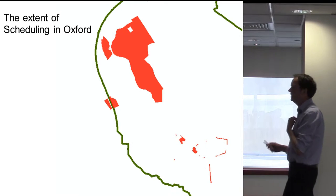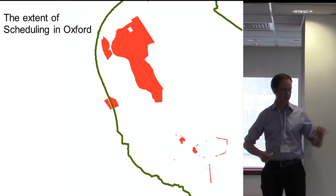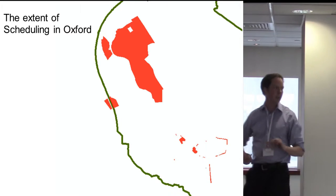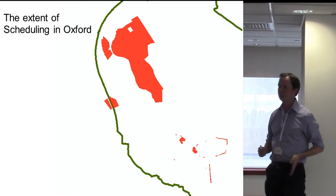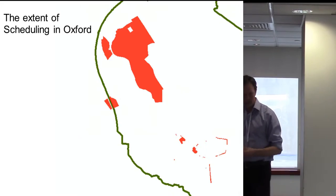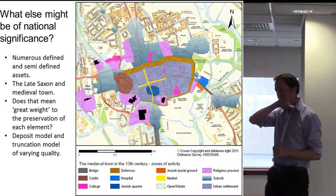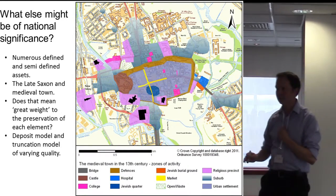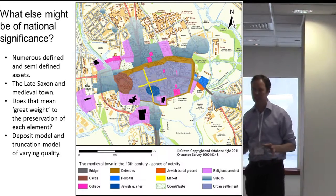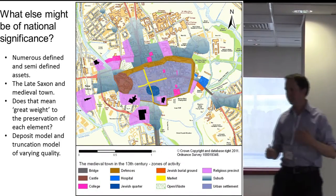In terms of what is scheduled in Oxford, there's a very large prehistoric landscape at Port Meadow which is protected, but in terms of the historic town it's very linear: the 13th century town wall that sticks up above ground, the northern causeway under the route of Abingdon Road, bits of the castle precinct, and some of the abbey precincts to the west of the town.